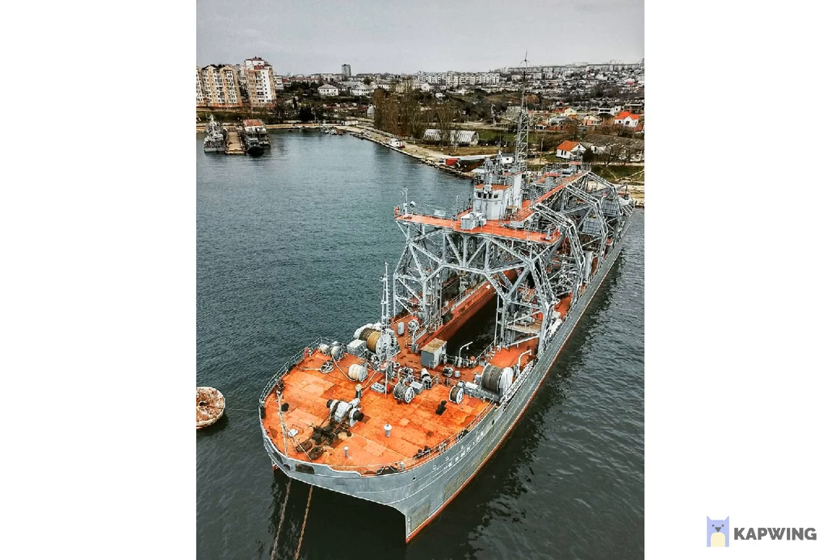The Komuna was laid down in 1912, launched in 1913, and officially commissioned in 1915, serving in the then Imperial Russian Navy. It was originally named Volkov and has an unusual, distinctive catamaran design. This design was chosen to accommodate docking submarines.